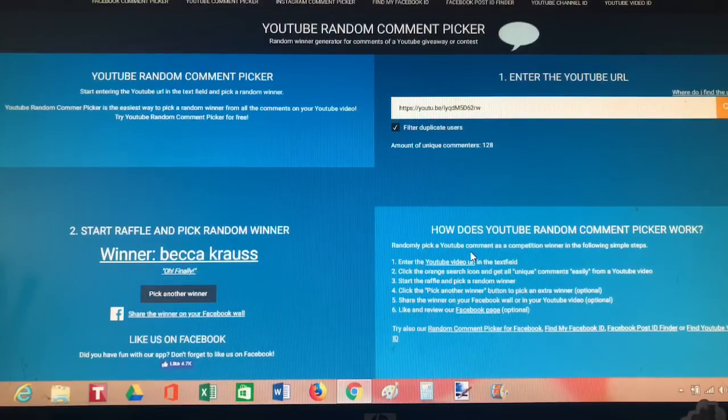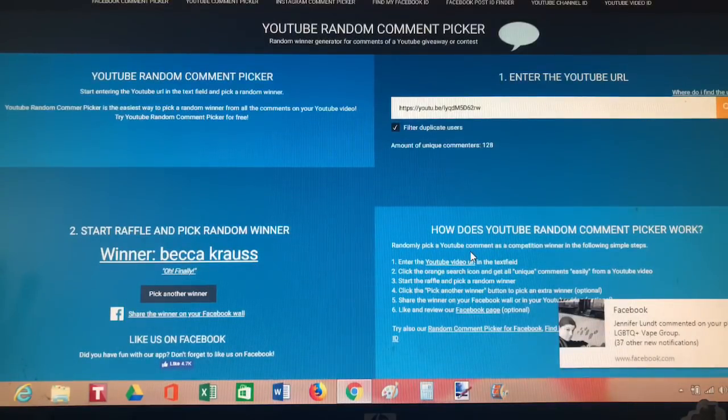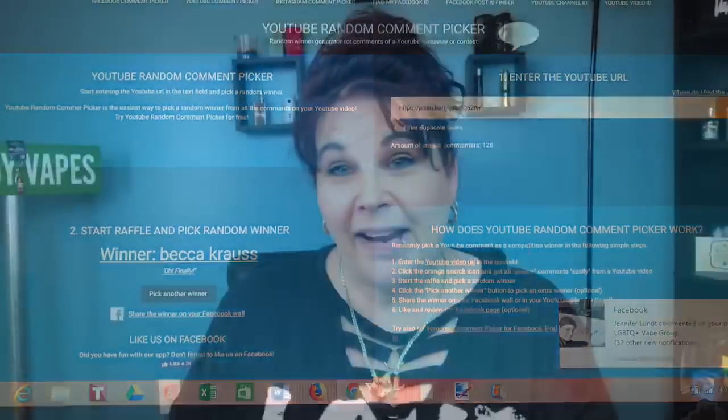Congratulations Becca, and thank you so much to Vape Puff for providing this for the winner. Becca, you won! I am so happy for you — it's really great, it's innovative, I love it.